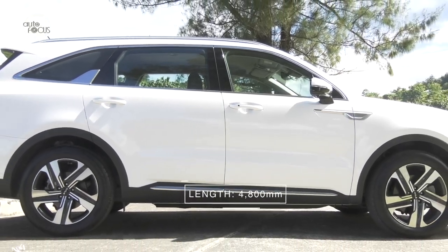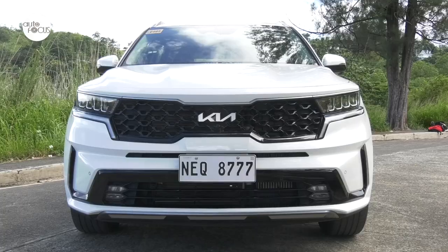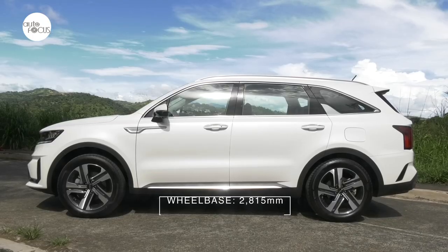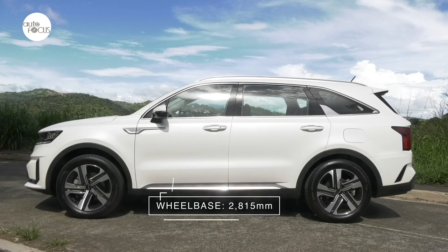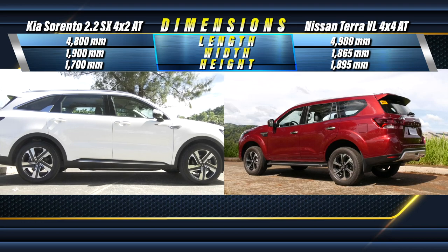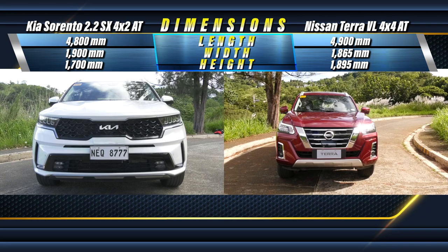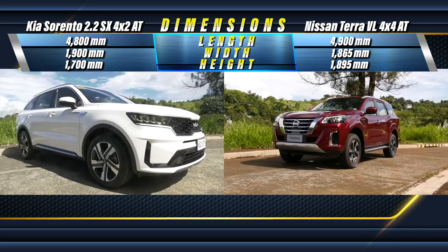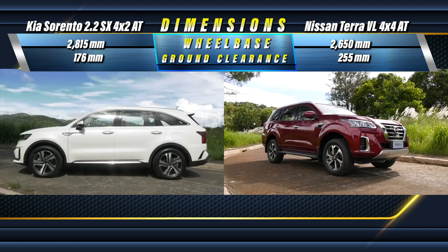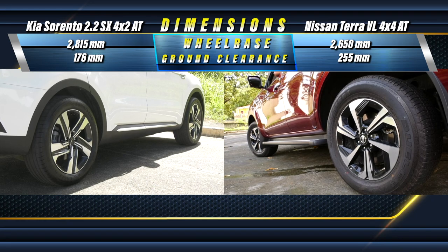The latest generation of the Kia Sorento takes up a space that is 4,800mm long, 1,900mm wide, and 1,700mm tall, with a 2,850mm long wheelbase and minimum ground clearance of 176mm. The Nissan Terra VL 4x4 AT is 4,900mm long, 1,865mm wide, and 1,895mm at its tallest point, with a 2,650mm long wheelbase and a minimum ground clearance of 255mm.